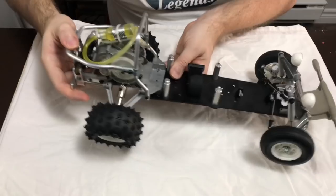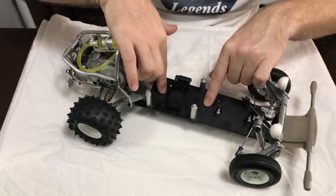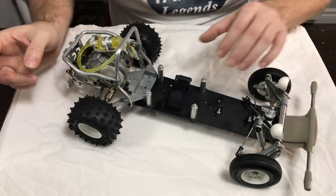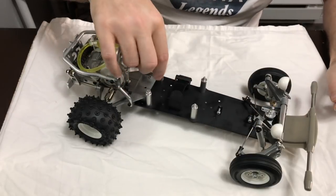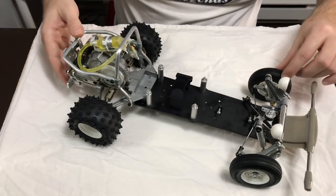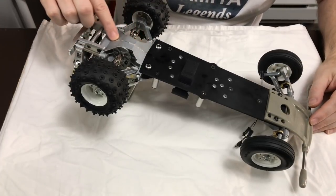It also comes with two plastic mounts to fit on the chassis for the new Tamiya LiFe batteries — they're really small and look pretty cool actually. It comes with two plastic mounts to fit them. Obviously the guy who had this before me has just put the basic battery strap on.